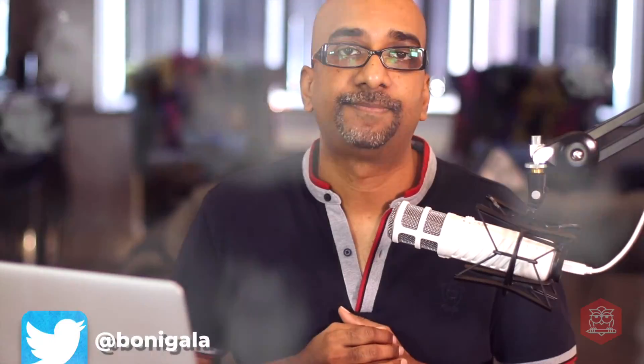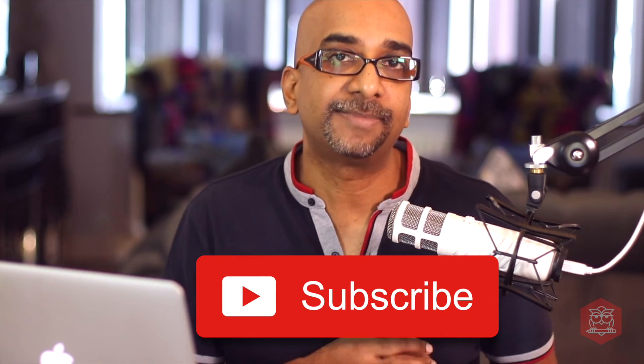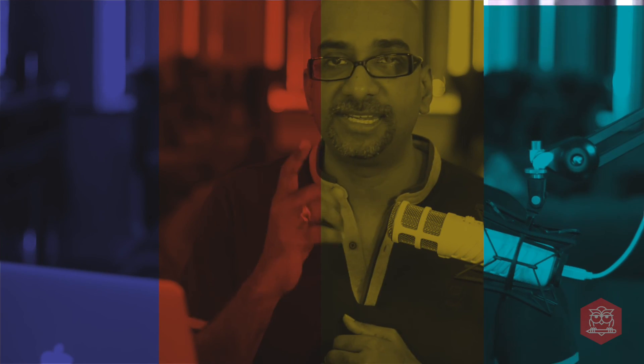I hope you have found this episode useful. If you have any questions about this episode, please hit me up on Twitter — my handle is at bunnygala. Or leave comments below this video and I will surely respond. Please don't forget to subscribe to this channel so that when my next episode comes out, you will be alerted. Till my next video, take care.